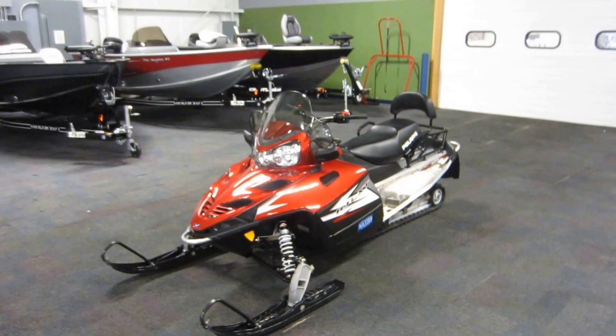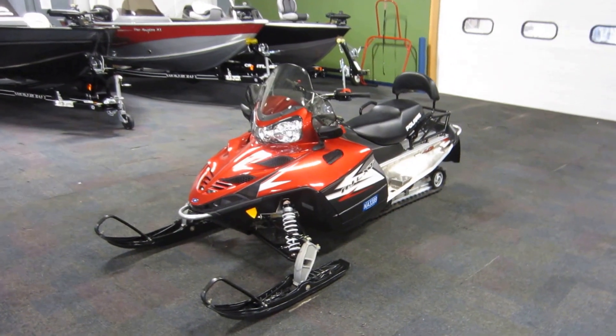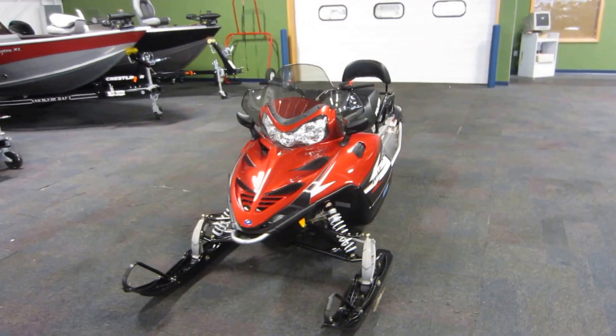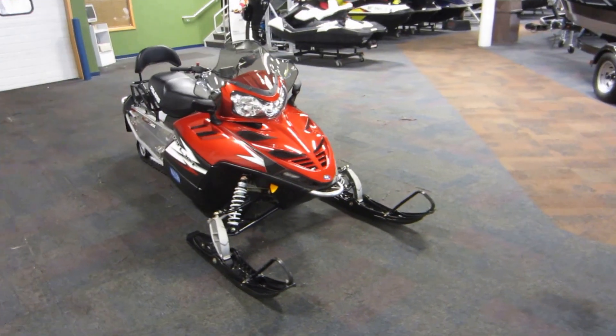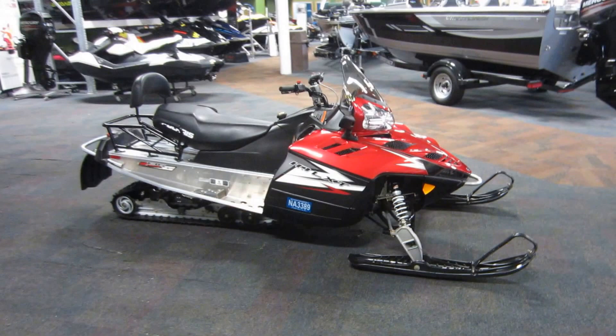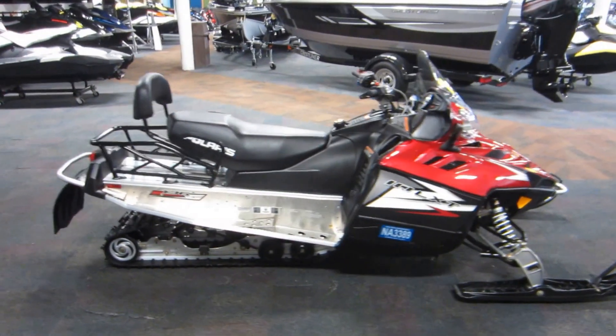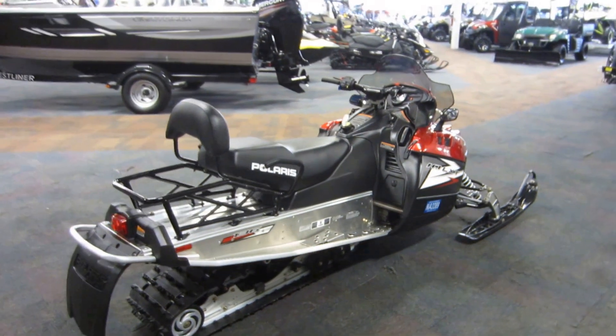This is a 2012 Polaris 550 IQ LXT. It's in excellent condition overall with only 192 miles. It's powered by a 544cc fan-cooled two-cylinder engine. It's an electric start with reverse.